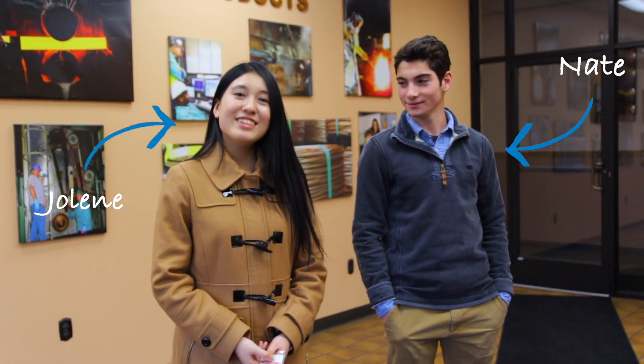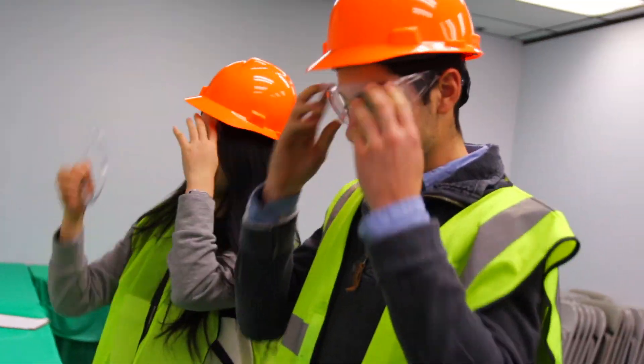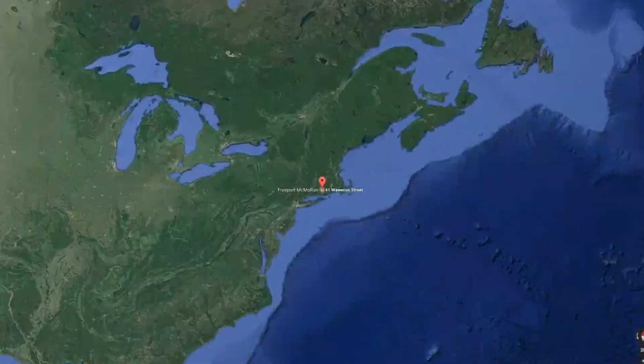I'm Jolene. And I'm Ne. Today we are at Freeport Magmarin in Norwich and we are going inside to find out what's new in manufacturing and how such a huge field is having a huge impact in the world.